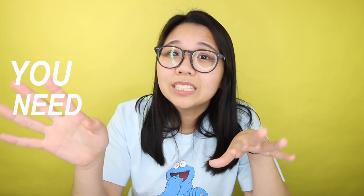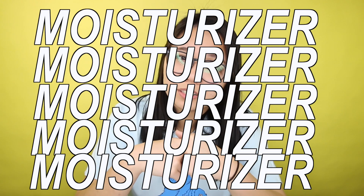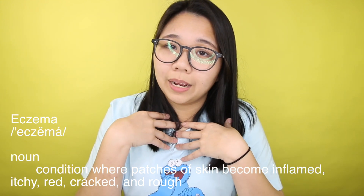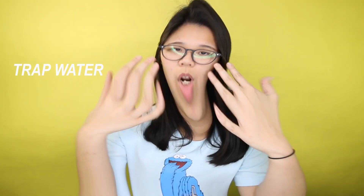Moisturize. I've said it before and I'm going to say it again — moisturizing is so important. If you've got sensitive skin, you need to treat it with some moisturizer. Because your skin is sensitive, some areas can be dry, and dry skin can lead to eczema, which is what I have on my legs. The best way to keep your skin from drying out is to trap water on the inside, which is what moisturizer is for. Try to apply it two times a day — morning and night.